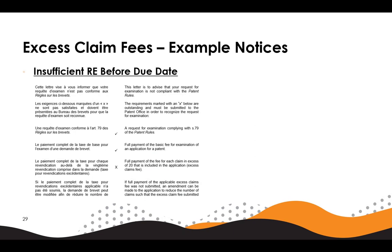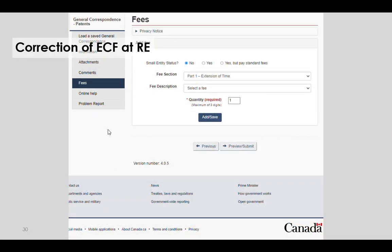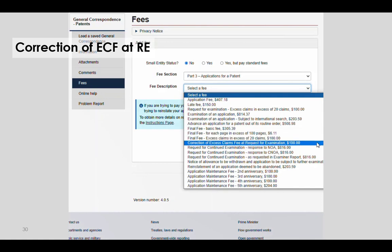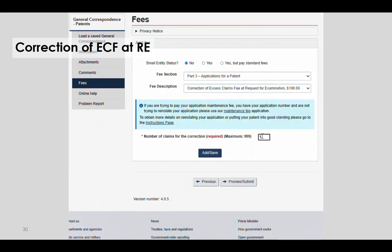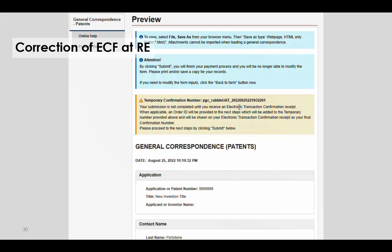Here is an example notice for unpaid excess claim fees at the request for examination before the due date. The notice will direct the applicant to pay any unpaid excess claim fees. We can see that there is an X marked beside the full payment of excess claim fees section of the notice. Here is an example of paying excess claim fees to correct for unpaid fees using general correspondence. The applicant would click on fees, select part 3 applications for patent, and then select correction of excess claim fees at a request for examination. They would then add the number of claims in excess of 20—in this example 11—click add save, confirm that the correct fee was applied, then click preview submit and review the details before finally clicking submit.